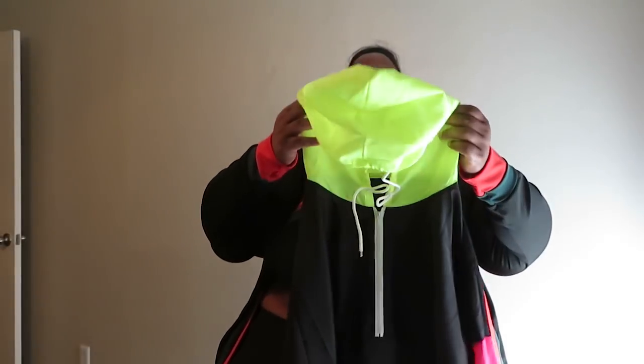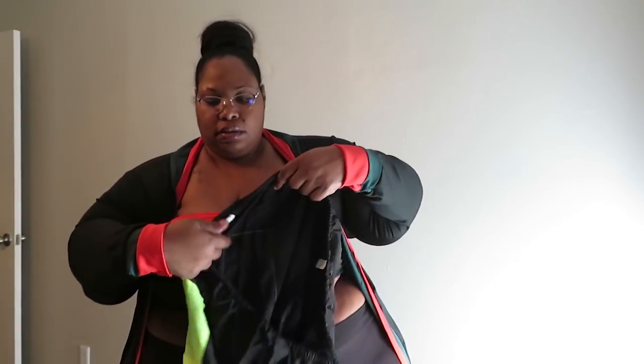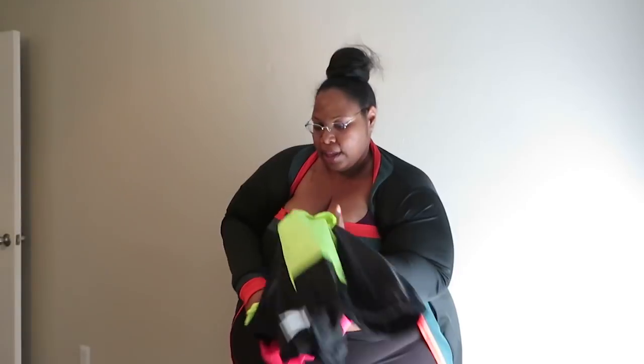Not stretchy at all — maybe if I'd gotten it in the 5X, but maybe not. It just looks like this: it has a hood, a drawstring at the bottom, and a little pocket up front — just a cute little thing. The next item I thought was gonna come out really big compared to how I'd seen it on the model.